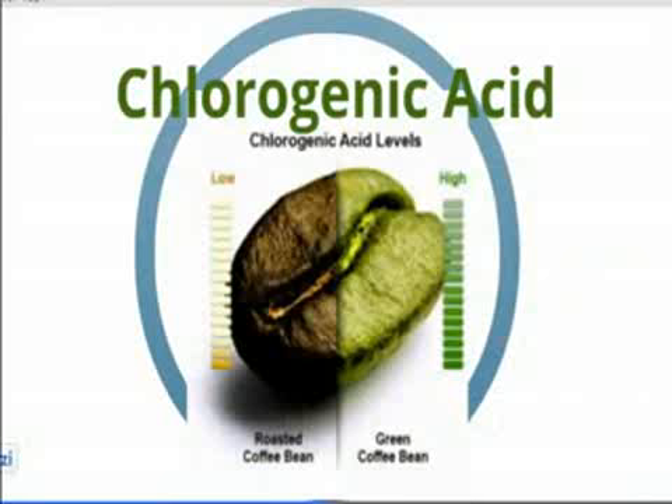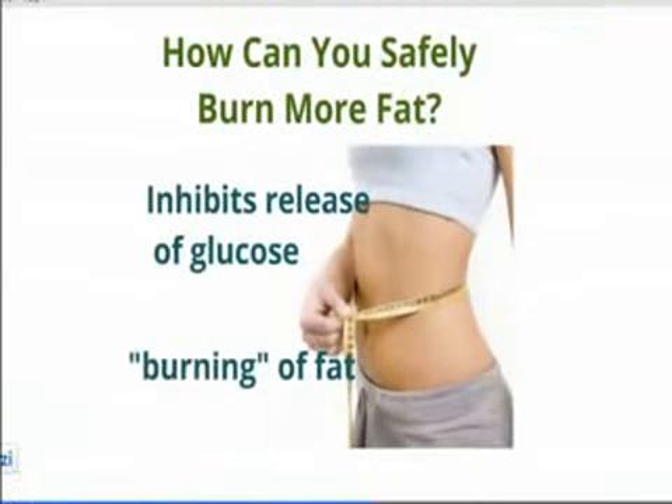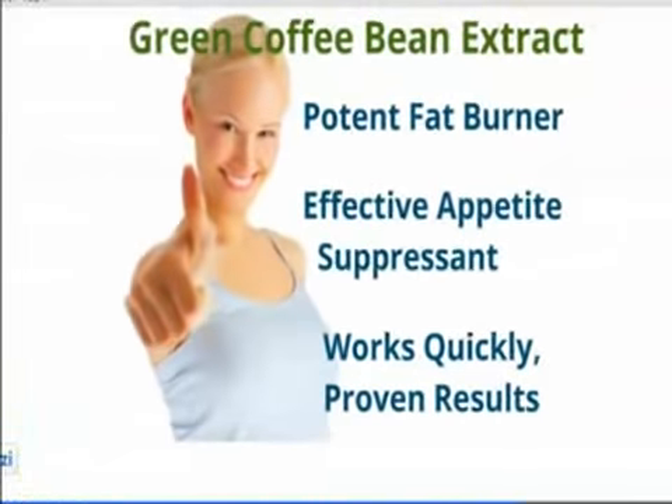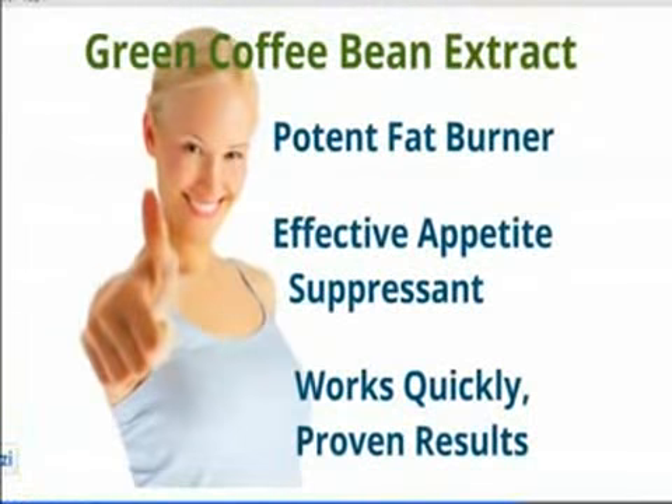The ingredient in the green coffee bean is a natural active compound called chlorogenic acid. It works by inhibiting the release of glucose into the body, while at the same time burning fat in the liver. These two mechanisms work together to inhibit the absorption of fat and eliminate weight gain.